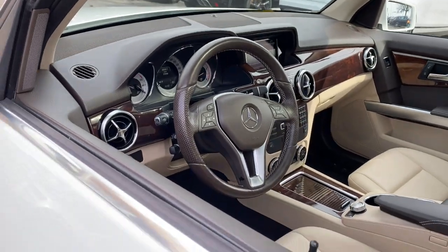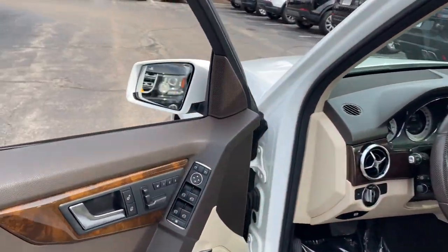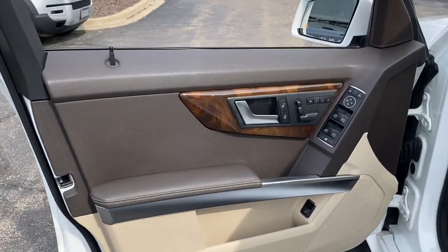Impeccably crafted in every respect, this compact premium SUV brings legendary comfort and quality along on every drive. These are just some of the great options this vehicle comes with.